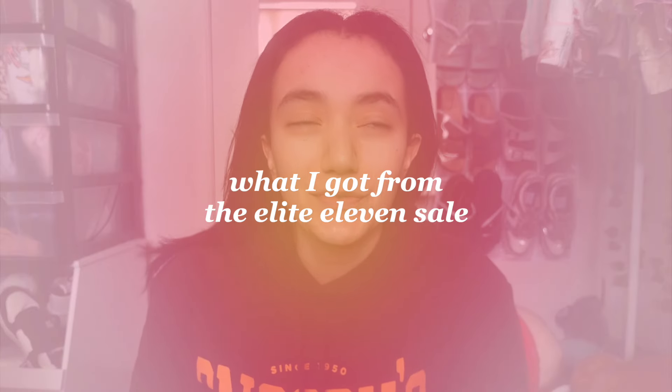Hey guys, welcome back to my channel! Today I've got another shopping haul for you. I'll probably be doing one more package and then this will be the last shopping haul on this channel for a while. This time it's with Elite 11 — I'm so excited! I waited about a week for this package because they had up to 60% off store wide, which is such an exciting opportunity.